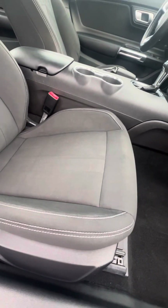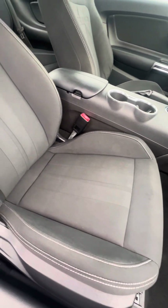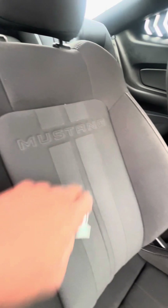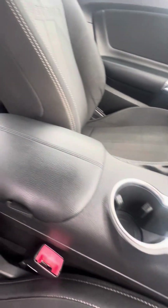Now we look at the passenger seat that gets used second most — no rips, no tears, no damage to the seat. Mustang embroidery into the seat, cup holders, no damage to the armrest.